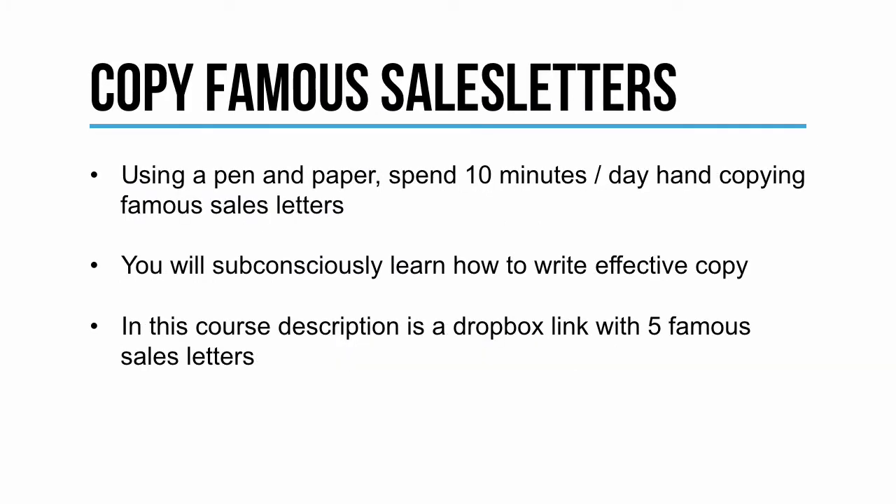The most effective way to practice copywriting — and this is actually recommended by almost all of the famous copywriters — is to use a pen and paper and spend 10 minutes a day hand copying famous sales letters. I know this sounds kind of crazy, but it really helps you internalize what good copy sounds like, and you'll subconsciously write better copy if you do this. It only takes 10 minutes a day, so I'd highly recommend it.